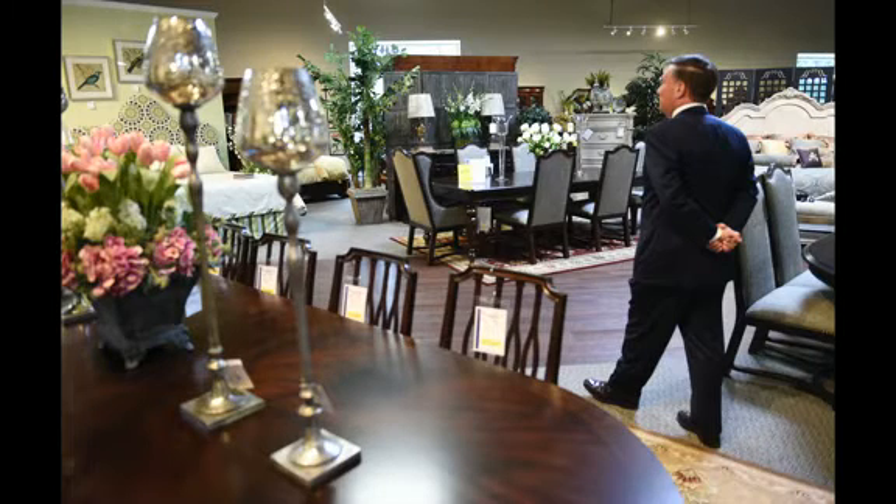The selection is second to none, as you guys have seen as you've gone through. We have starting price points for college kids all the way up to the finest furniture made in the United States. Some of the highlights of the store where we've added a lot —